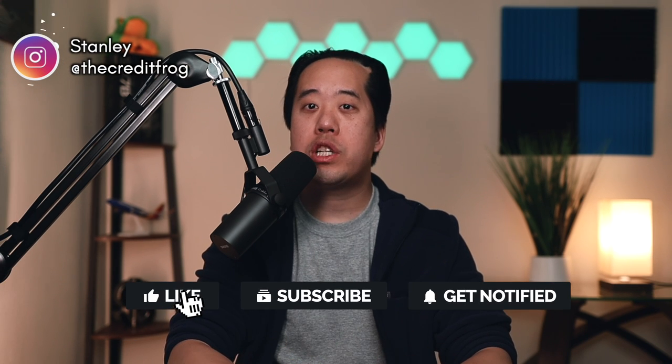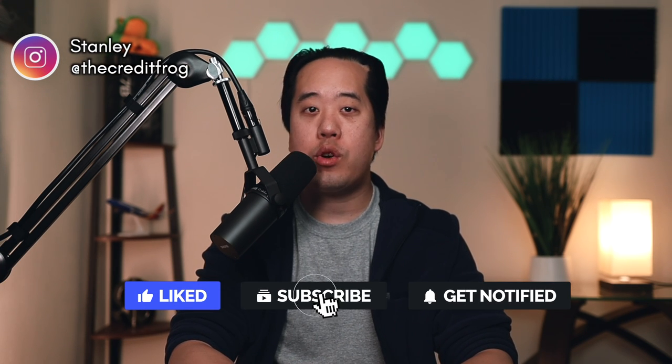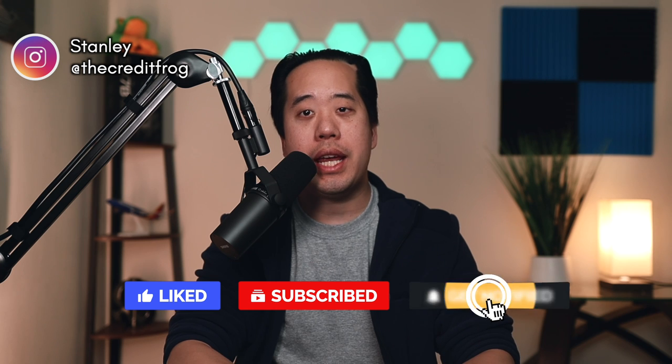Let me know in the comments what your experience has been trying to get higher limits on your credit cards. This is definitely a hot topic in the credit card community, so I'm interested to hear your experiences. And since you made it to the end of the video, definitely check out this other video that I know you'll enjoy.